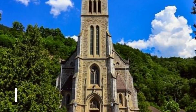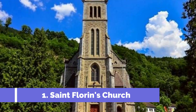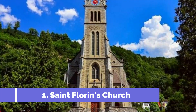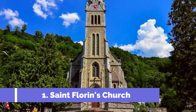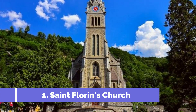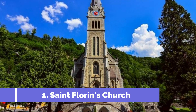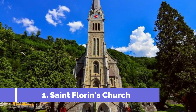Number one: St. Florin's Church. St. Florin's Church is one of the top attractions in Planken, Liechtenstein. Located in the picturesque village of Planken, this charming church dates back to the 17th century and is known for its rich history and beautiful architecture. The church is dedicated to St. Florin, the patron saint of Liechtenstein.